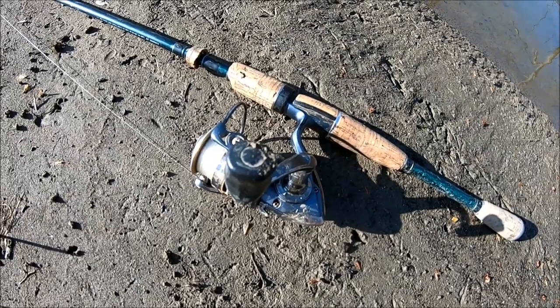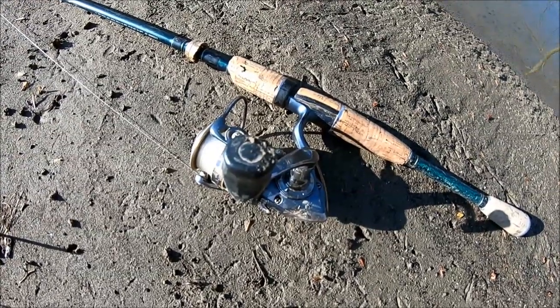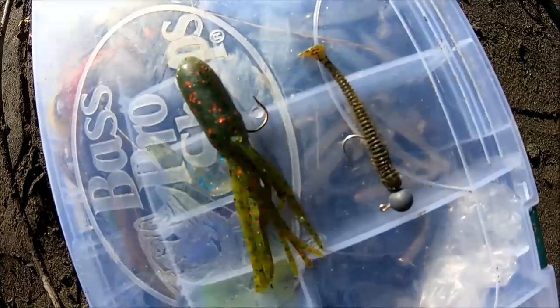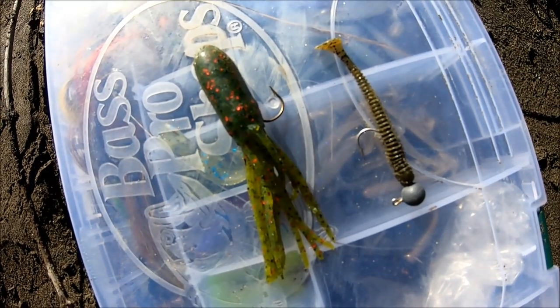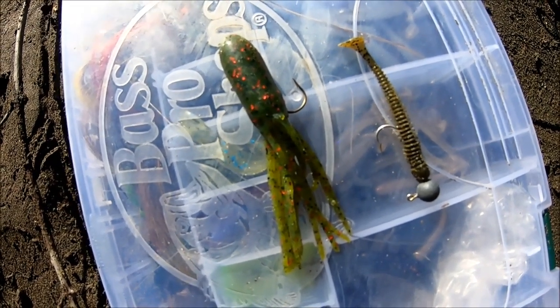For equipment today I've been using a six-foot six-inch medium power fast action rod, Pflueger President reel, and eight-pound mono. For lures I've been using the big watermelon red fleck tube as well as a small Keitech on a tether hook setup.